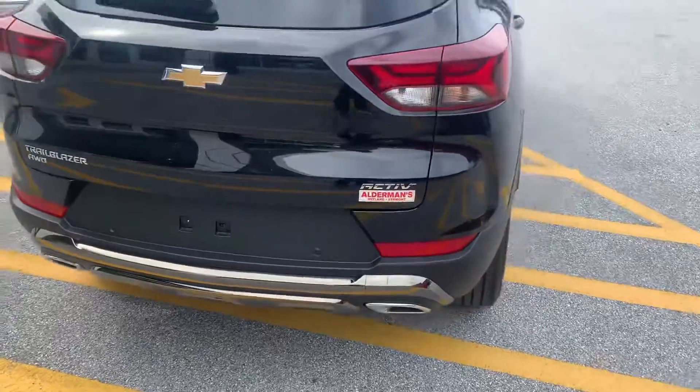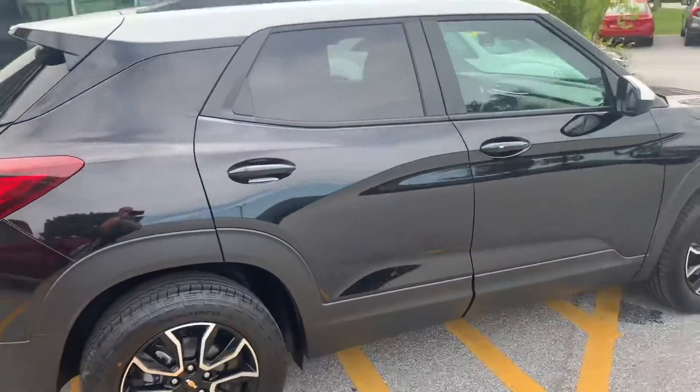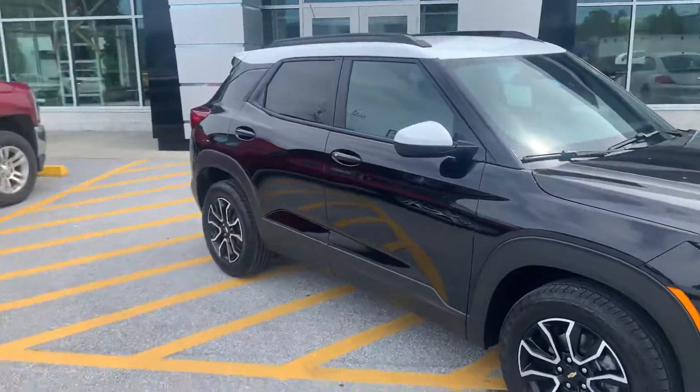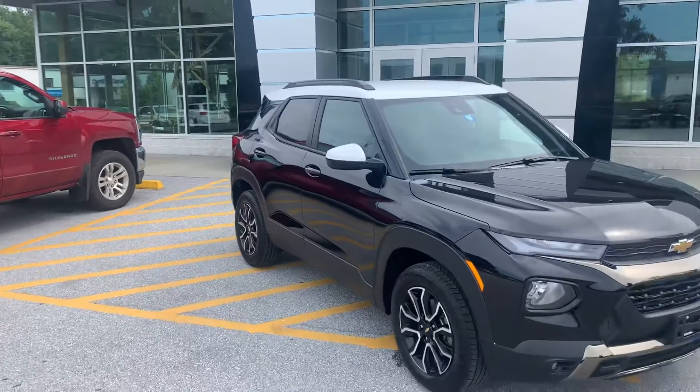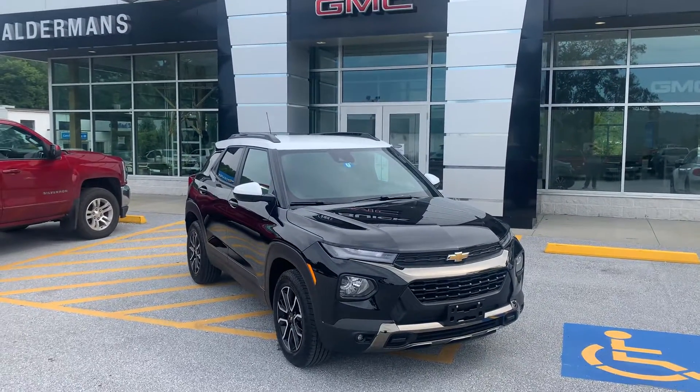Dual chrome-tipped exhaust. Really nice equipment on this vehicle. If this is something you'd like to learn more about, you can always hit the learn more button below or visit us on Route 7 South in Rutland.